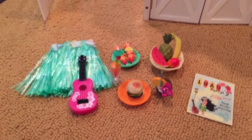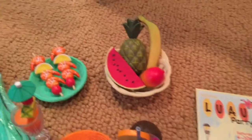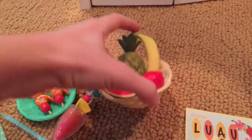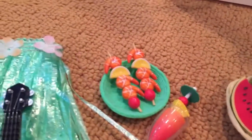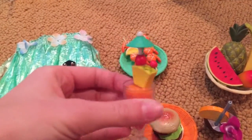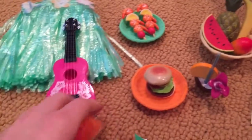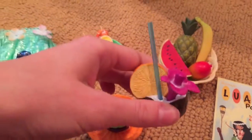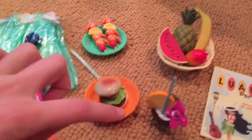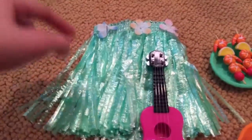The next set I got was from Our Generation — it's a luau set. It came with a little poster, a rubbery fruit basket with some fruit in it, a turquoise plate and an orange plate with some little shrimp kebabs, and a hamburger with a bunch of toppings. There's also a smoothie with an umbrella, a cherry and a pineapple on top that can come out, and a little coconut drink with a flower and an orange slice that can also come out.